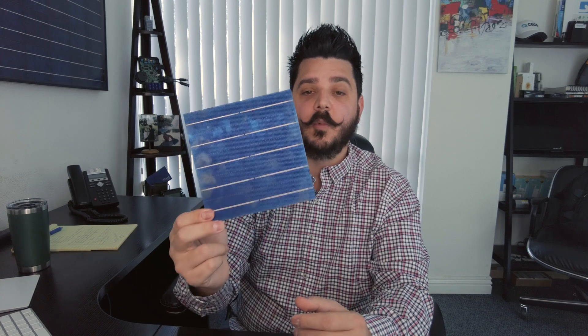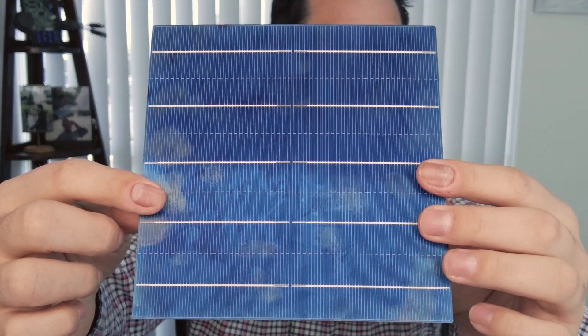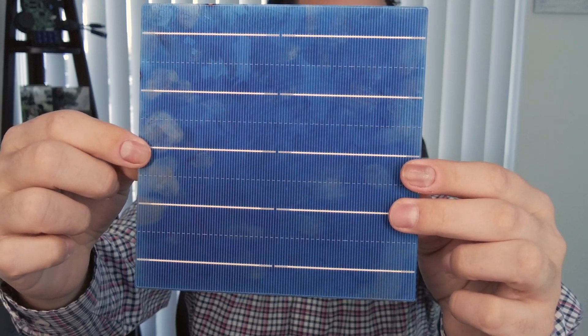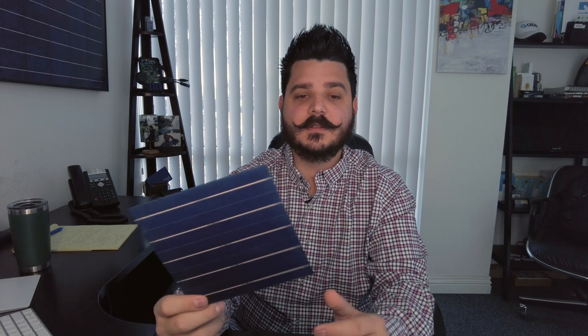Polycrystalline solar panels are made of silicon, just like mono, but instead of using a single crystal of silicon, manufacturers melt many fragments of silicon together to form wafers for the panel. If you look really close you can see these little wafers — moving it around, you can see how it has this really cool effect. Those are the melted silicon cells making up the wafers. Polycrystalline solar panels are also referred to as multi-crystalline. Because there are many crystals in each cell, there is less freedom for the electrons to move around, and as a result they tend to have a slightly lower efficiency than monocrystalline panels.